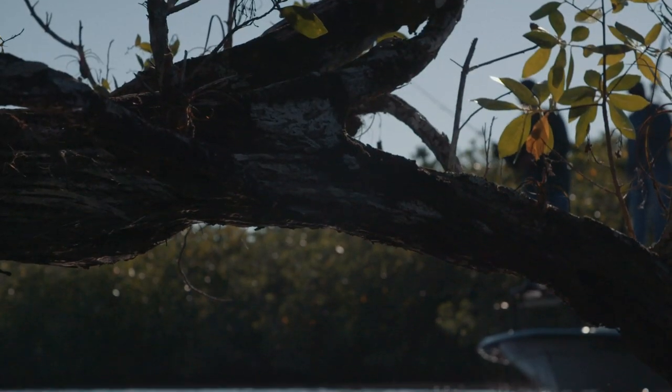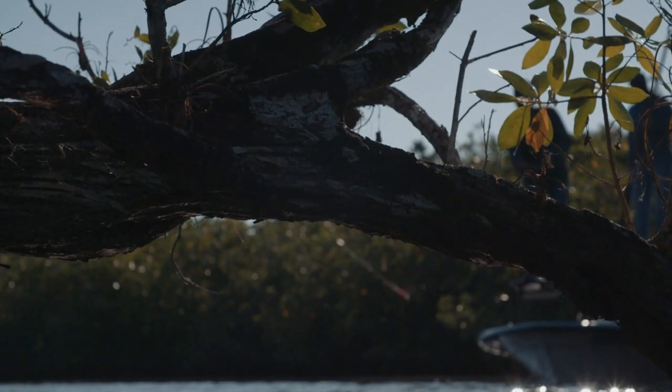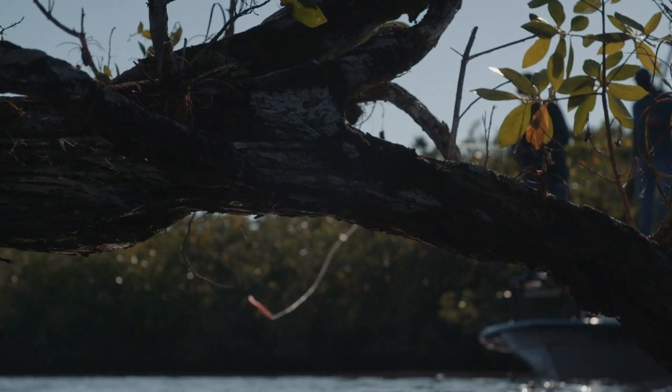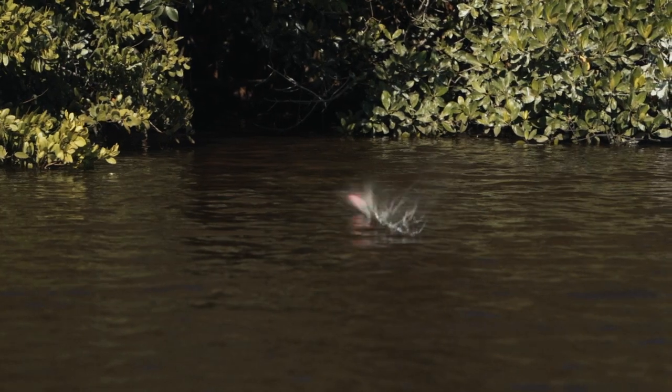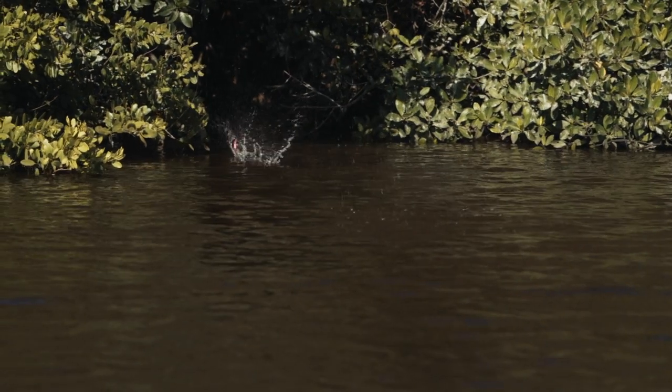The first thing you think about when you hook a big snook, especially in the mangrove country, is keeping him out of the trees because nine times out of ten that's his means for escape. To me, I love big tarpon — especially with a fly rod. Big tarpon with a fly rod, if it's my last day to fish tomorrow, that's what I would do. But if I had two days, the second day would be snook fishing in the Everglades.